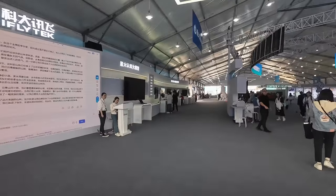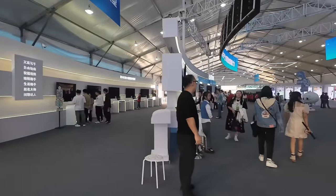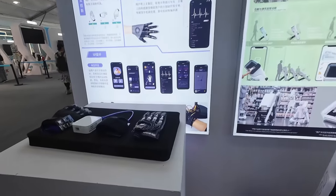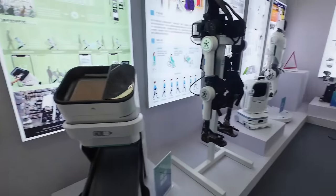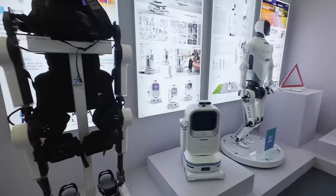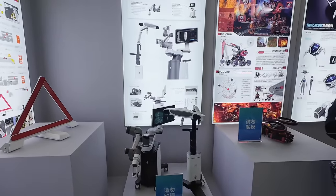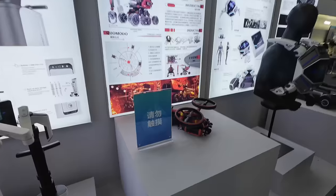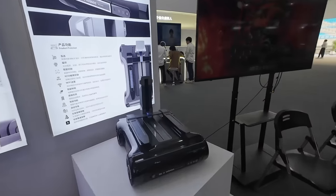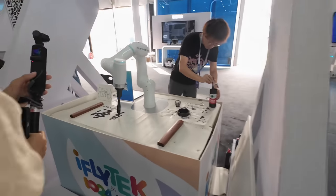iFlytek is a company that does voice translation from one language to another, plus AI stuff. This whole pavilion is iFlytek by the looks of it. There's some sort of glove here, various exoskeleton products helping people to walk again, a little humanoid-kind-of robot, orthopaedic robotic surgery, and an underwater drone product.